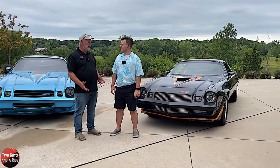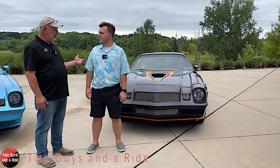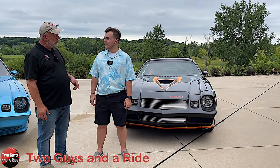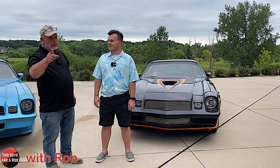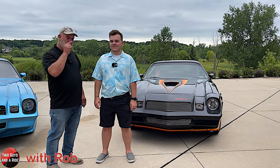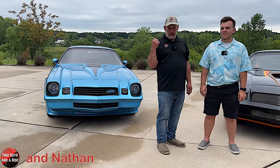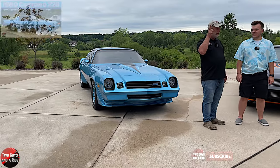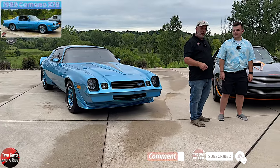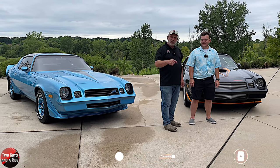Thank you so much for spending your time and bringing your '79 Camaro for us to talk about and film - we sure appreciate it. Thanks so much for having me. Don't go away yet, folks, because we have another video on Cody's 1980 Z28 - look for it in the list above and go watch that one. Thanks again, Cody.